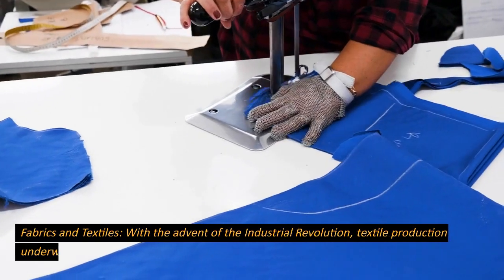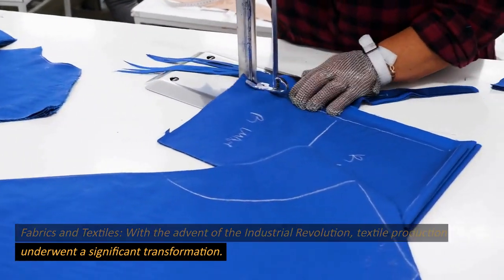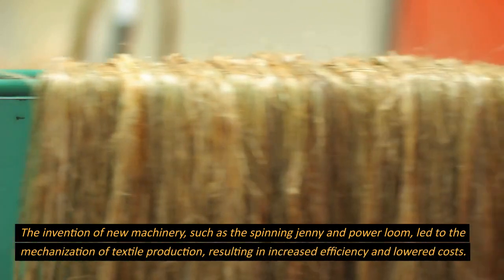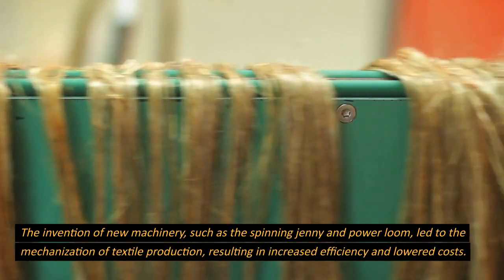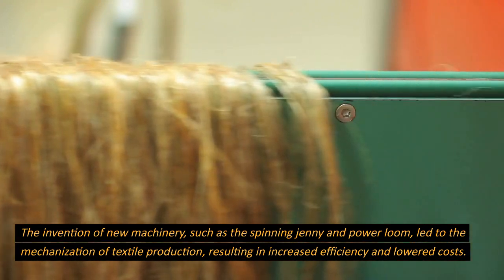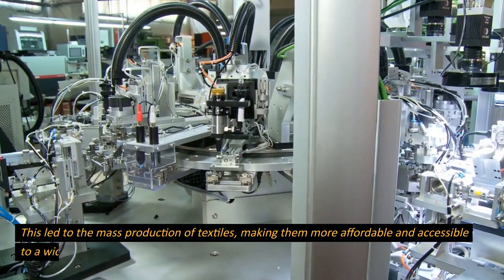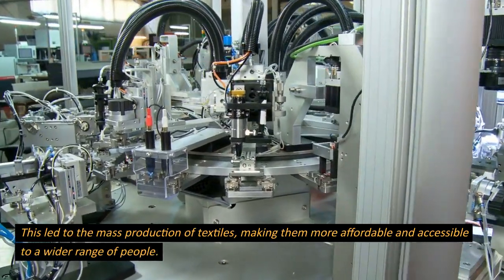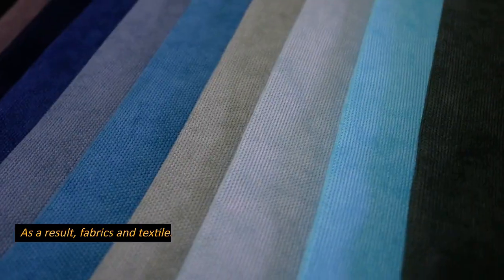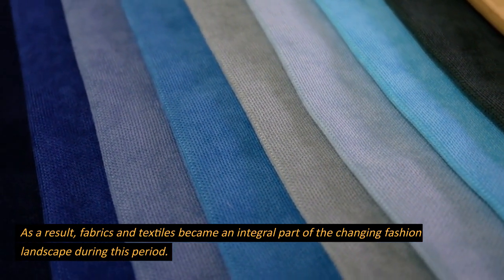Fabrics and textiles. With the advent of the Industrial Revolution, textile production underwent a significant transformation. The invention of new machinery, such as the spinning jenny and power loom, led to the mechanization of textile production, resulting in increased efficiency and lowered costs. This led to the mass production of textiles, making them more affordable and accessible to a wider range of people. As a result, fabrics and textiles became an integral part of the changing fashion landscape during this period.